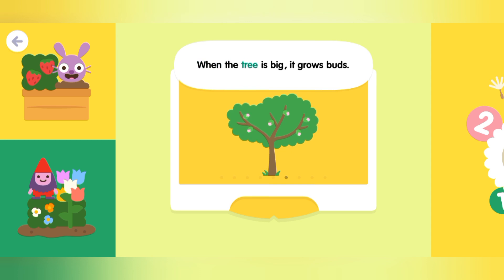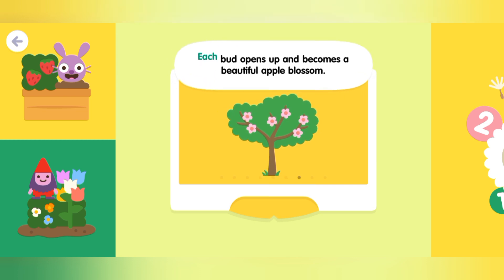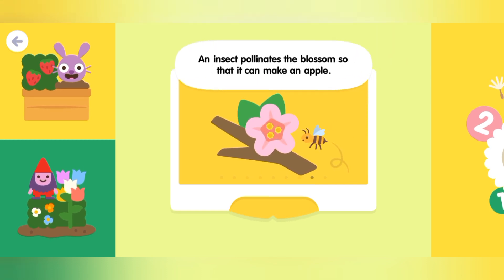When the tree is big, it grows buds. Each bud opens up and becomes a beautiful apple blossom. An insect pollinates the blossom so that it can make an apple.